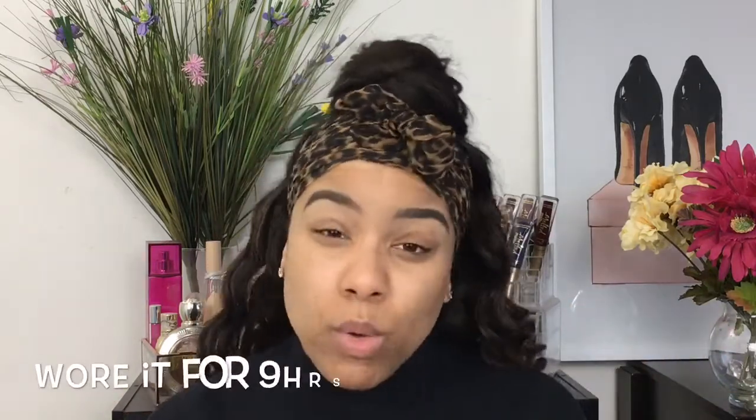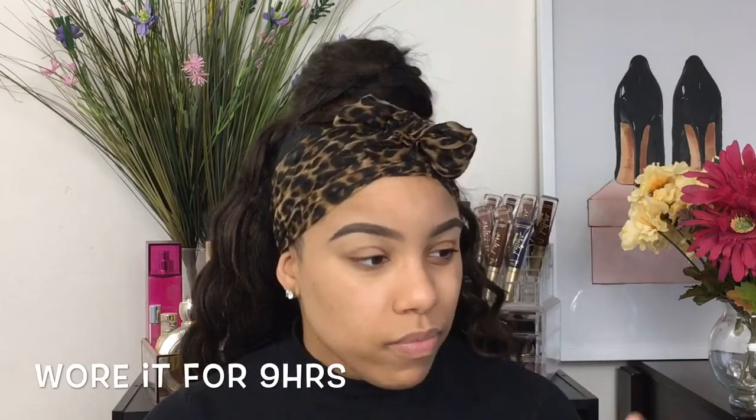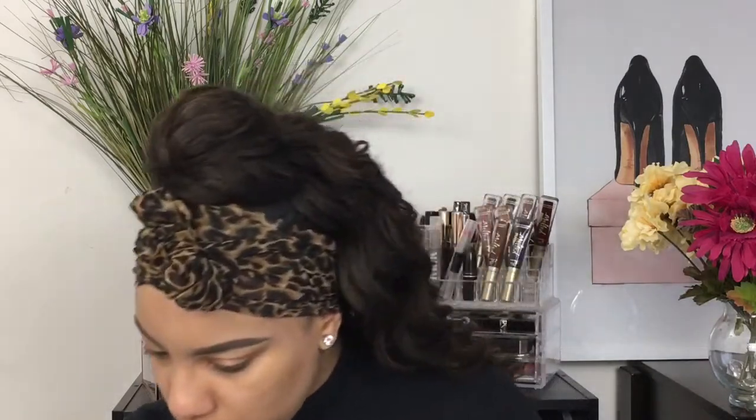This foundation retails for $39 and comes in 30 shades. I'm going to be wearing this for work today until about 10 o'clock, and I will give you guys an update in the description box or comment section — letting you know how it felt and how it looked throughout the day. But for now, I'm gonna go ahead and swatch this because I'm pressed on time.